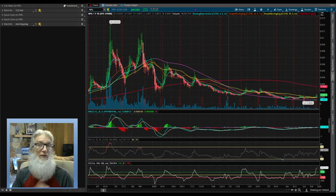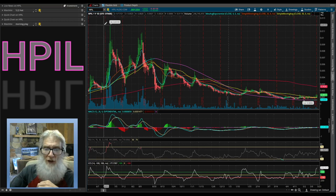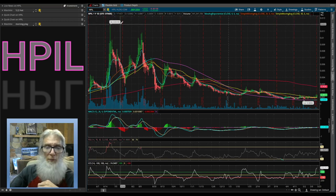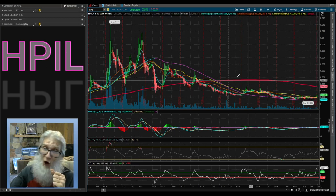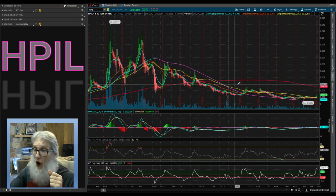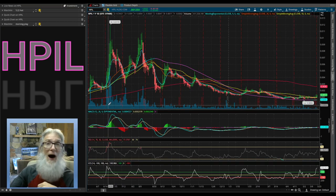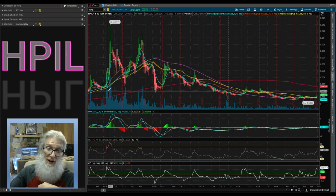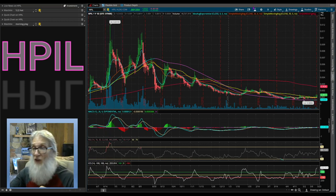Looking at HPIL on ThinkorSwim — a free platform through TD Ameritrade. On the one-year one-day chart, her high was about 1.2 cents and right now we're at double zero one two — that's over a thousand percent down from the high. All the volume from that big jump came from the Apogee news, when she went from double zero two up over a penny — more than 500% gains.